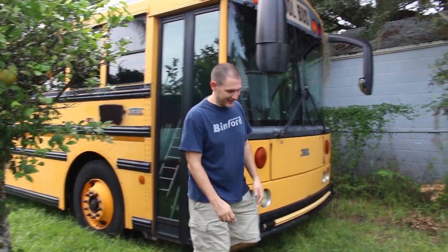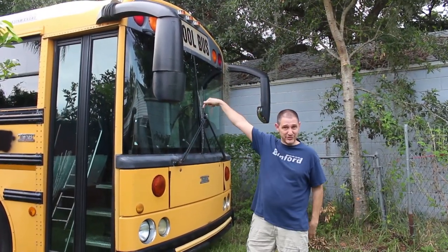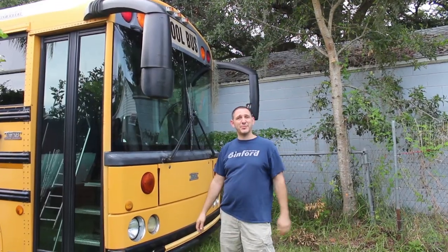I wanted to introduce everybody to our bus. We got a Thomas 2005 rear engine. The engine's in the back, which allows it to be the longest bus they make — it can seat 90 people. So it's the biggest one they make.